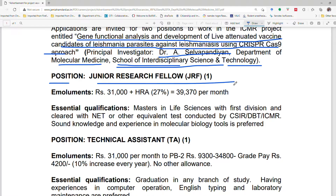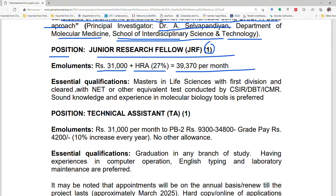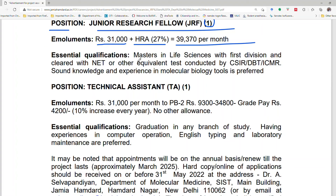For the JRF position, there is one vacancy. The monthly salary will be ₹31,000 plus HRA at 27%, totaling approximately ₹39,000–₹40,000 per month. The essential qualification required is a Master's degree in Life Sciences with first division and a cleared NET or equivalent test conducted by CSIR, DBT, DST, ICMR, etc. Sound knowledge and experience in molecular biology will be preferred.